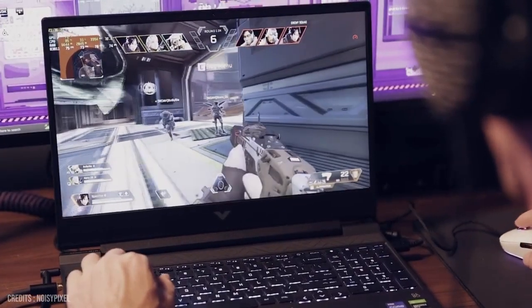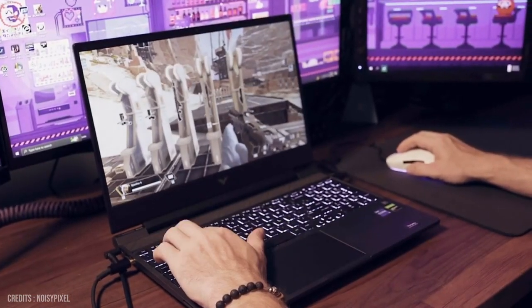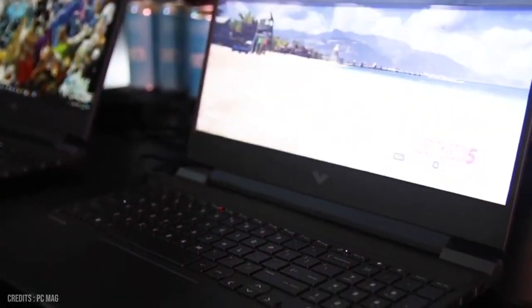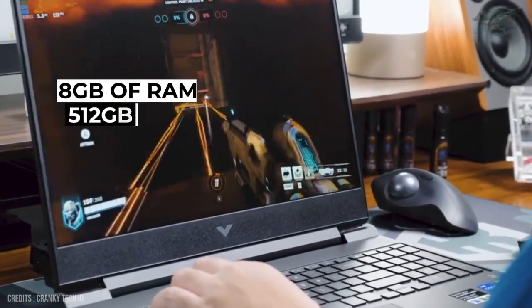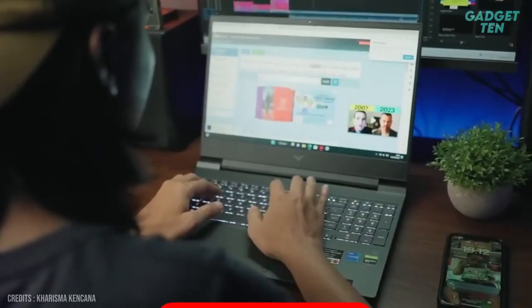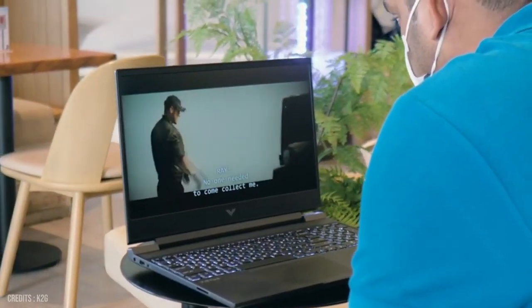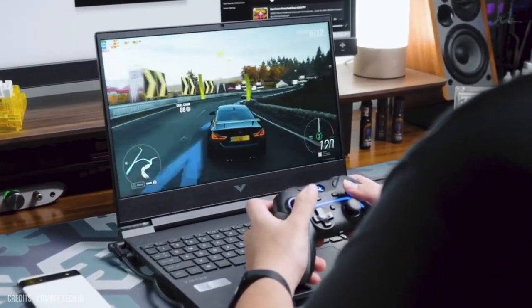The HP Victus 15 boasts a 15.6-inch Full HD display with a resolution of 1920x1080. The display is bright and crisp, providing a great viewing experience. Other features include 8GB of RAM and a 512GB SSD, a backlit keyboard, and a long-lasting battery life. Overall, the HP Victus 15 is a great choice for anyone looking for a powerful and versatile laptop.